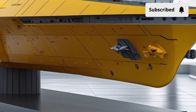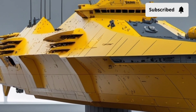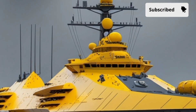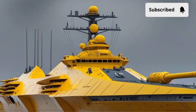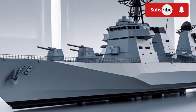Design-wise, the ship takes a stealthier approach compared to its predecessors. The angular superstructure, reduced radar cross-section, and electronic emissions management all contribute to making it harder to detect. While it's not a fully stealth ship like some newer Western designs, the reduction in radar signature is enough to give it an edge in contested environments where early detection can mean survival or destruction.